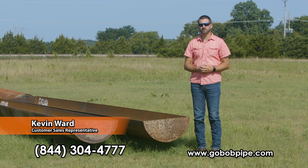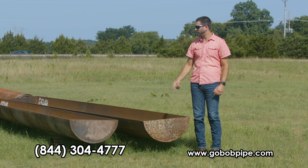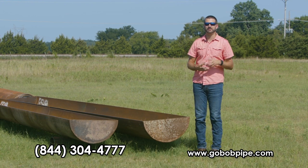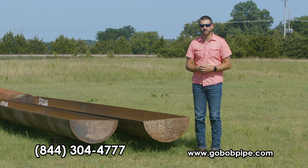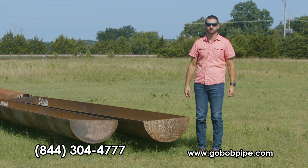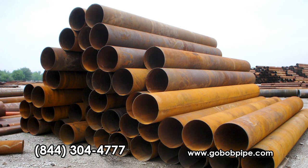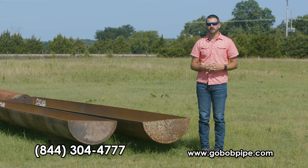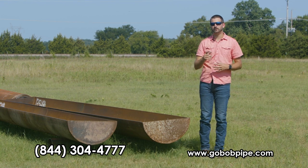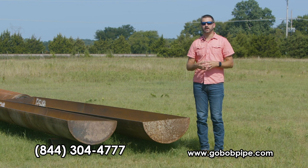Hi, my name is Kevin with GoBob Pipe and Steel and today I'm here to talk to you about our forever feed bunks. Yes, I know it's hot outside and the last thing you're thinking about is supplemental feed, but smart producers will think ahead and now is the time to buy. We have plenty of the 24-inch OD 3/8 wall pipe that these feeders are built out of, and that can't be said about most pipe right now. The best part is we can offer these feeders at last year's cost.